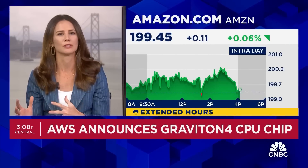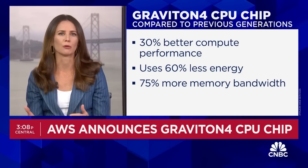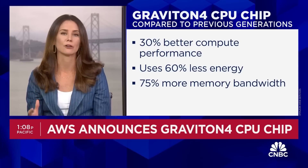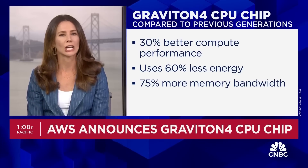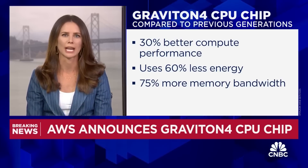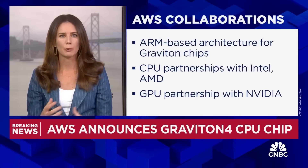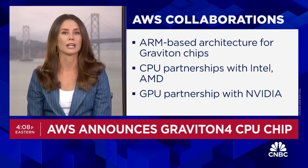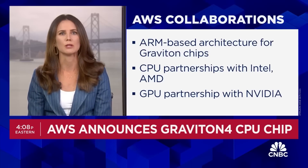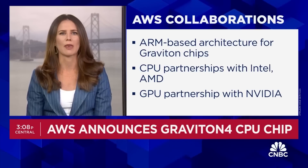These are not those AI chips known as GPUs. Executives at Amazon say this newer version brings 30% better performance versus some of the previous generations. They say it uses 60% less energy to process the same workloads. To compare that with an Intel x86 processor, which is what the vast majority of customers use at this point, they say all of that helps keep costs down. Amazon is partnering with ARM for the chip architecture, and while AWS is working on its own in-house chips, it still partners with Intel and AMD on CPUs. I asked Dave Brown, AWS's VP of Compute and Networking Services, about that balance.